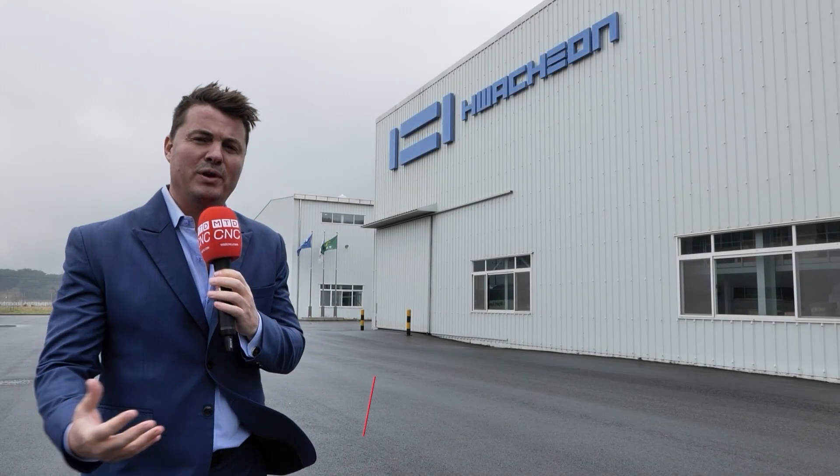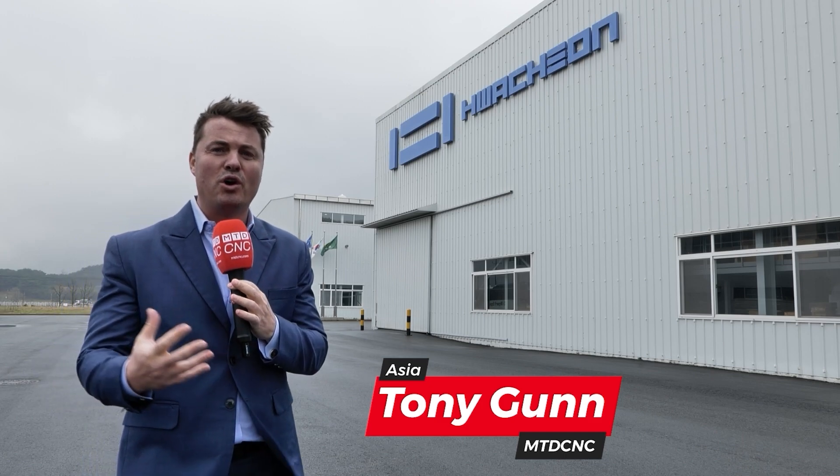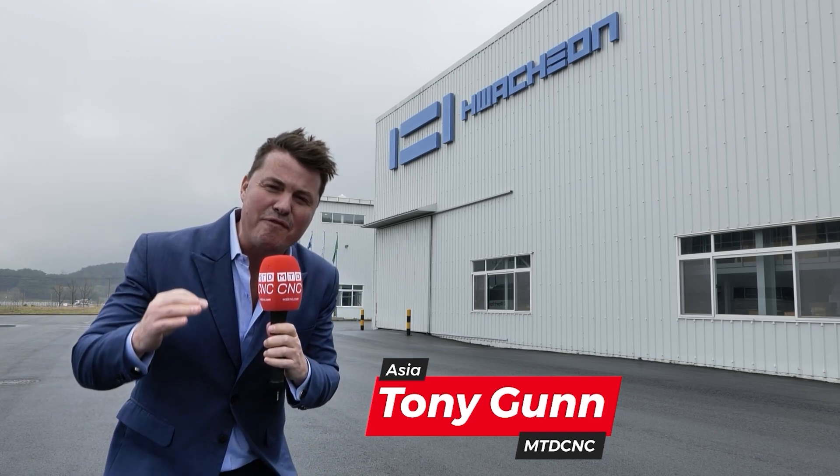For 1,100 employees and 150 plus locations around the world, we are at Wachon. We're here in Korea at the Foundry, where they build everything from the ground up with partners like Caterpillar, Kia, and Samsung. You know that you're in good hands. We're very excited to take you to three different locations.